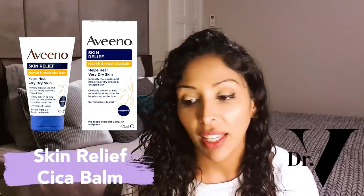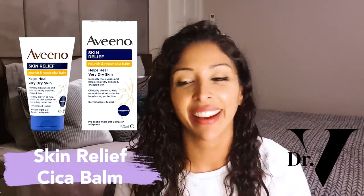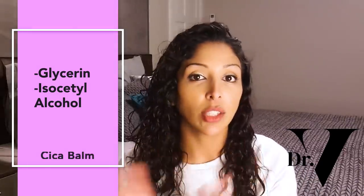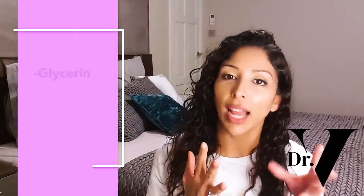The next product I really love is the Skin Relief CICA Balm. The first ingredient is glycerin. It does have isocetyl alcohol in it, which is four out of five on the comedogenic scale, so avoid if you have oily acne-prone skin. Aveeno generally is probably not good if you have oily acne-prone skin. But this product has no drying alcohol, no essential oils, and no fragrance. So buy this product as opposed to their Dimexa Daily Emollient or their Skin Relief Lotion — avoid those two and buy this one instead.